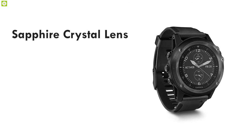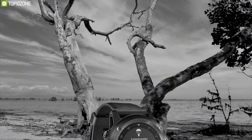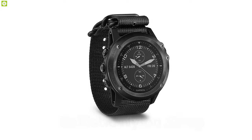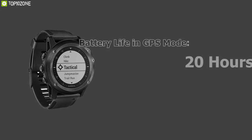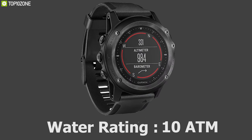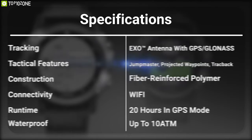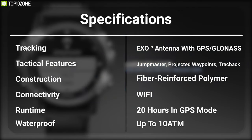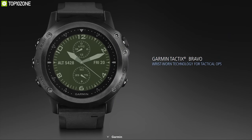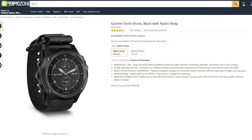With a combination of sapphire crystal lens, DLC-coated stainless steel bezel, and fiber-reinforced polymer construction, it is built for harsh outdoor conditions. It also features a ballistic nylon strap for ultimate durability. It offers up to 20 hours of battery life in GPS mode and has a water rating of up to 100 meters. The Garmin Tactix Bravo is built to provide high-performance and accurate data in any tactical situation, and you can buy it online.